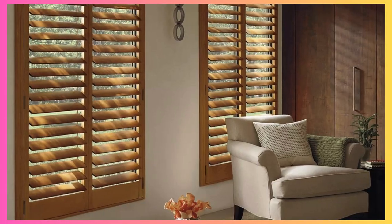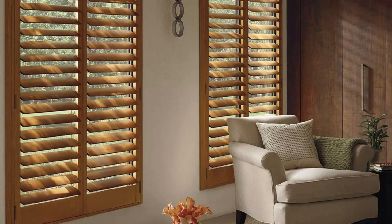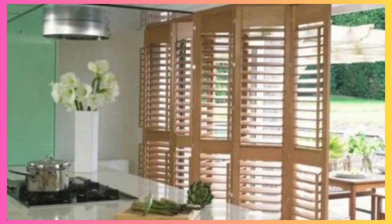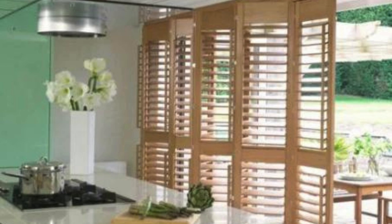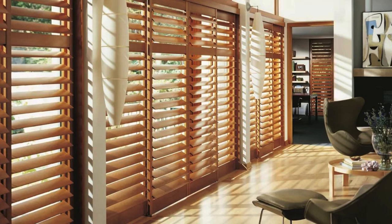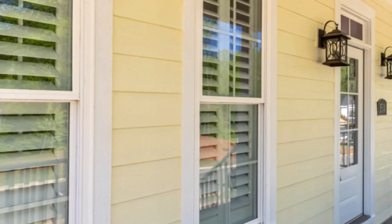Window shutters, with their rich history and multifaceted functionality, embody a connection between the indoor and outdoor environments. They bridge the gap between architecture and nature, allowing inhabitants to harmonize with the changing seasons and weather conditions. During the warmer months, adjustable shutters can be positioned to welcome gentle breezes and dappled sunlight, fostering a sense of openness and connection to the outdoors. In contrast, during colder weather or inclement conditions, shutters provide a protective barrier without compromising on the visual connection to the external surroundings.